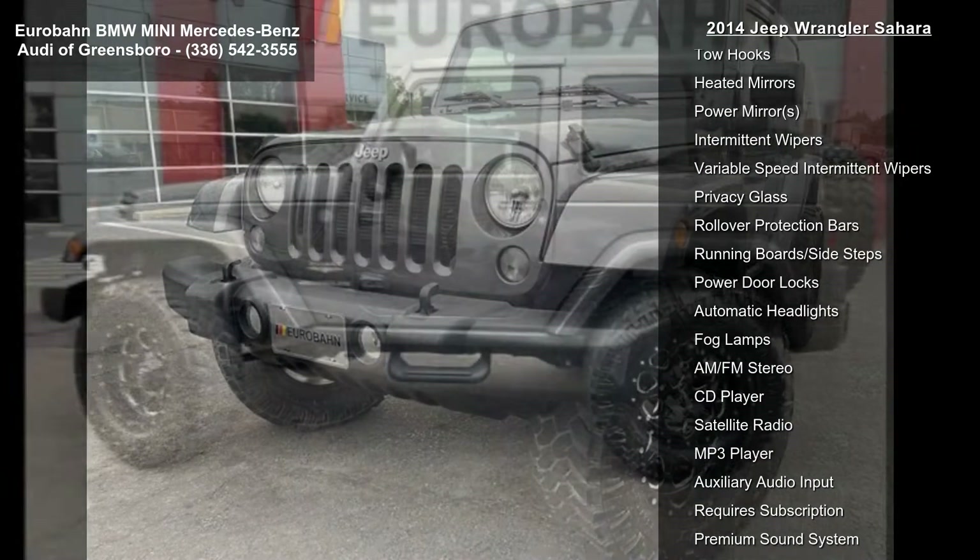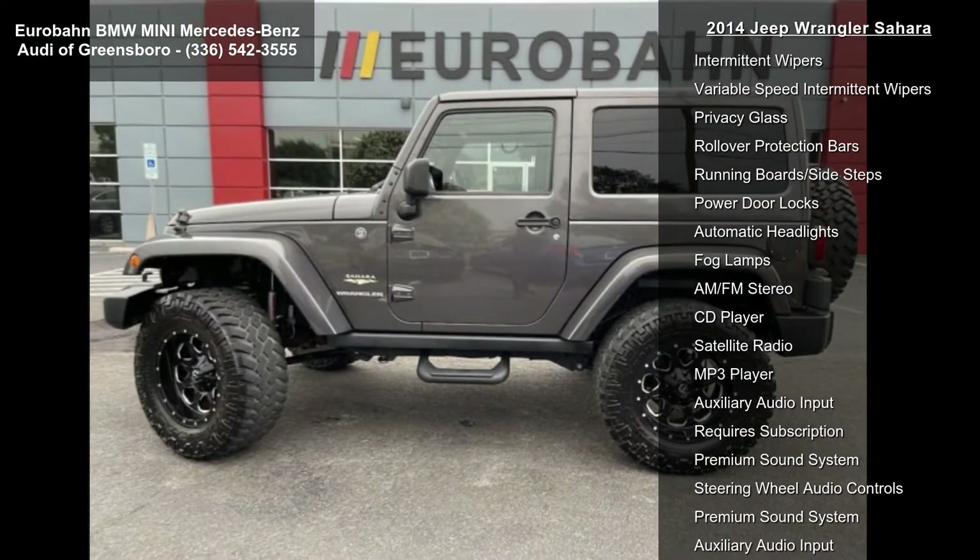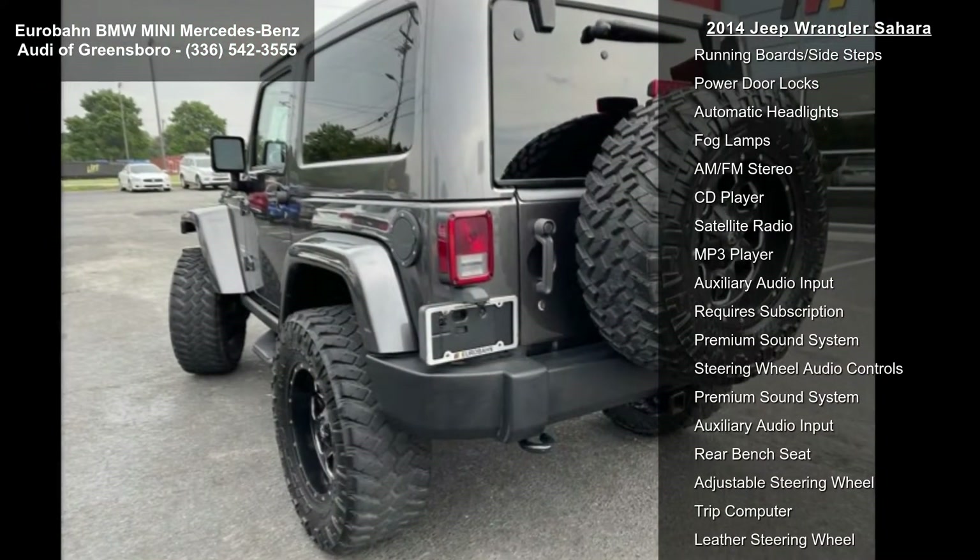Connectivity group included, vehicle information center, tire pressure monitoring display, body color 3-piece hard top included.